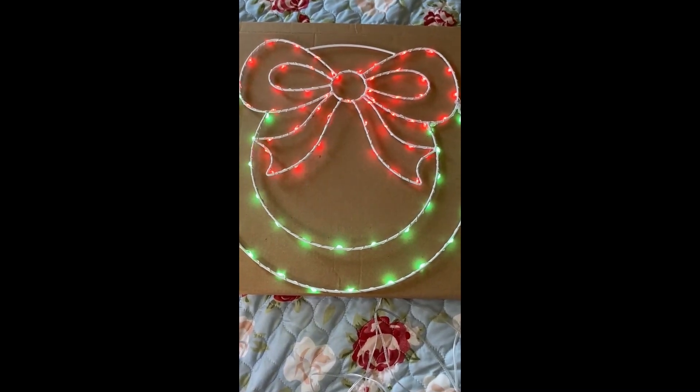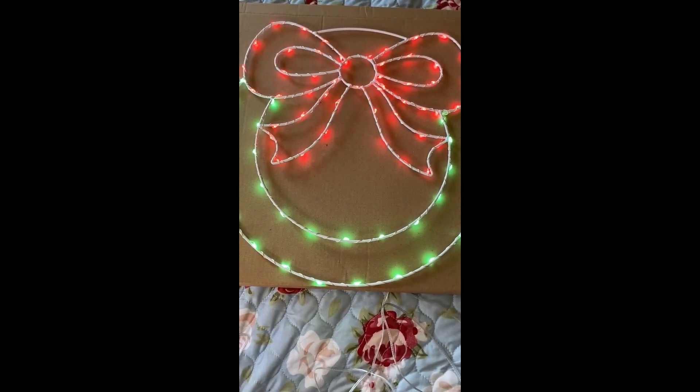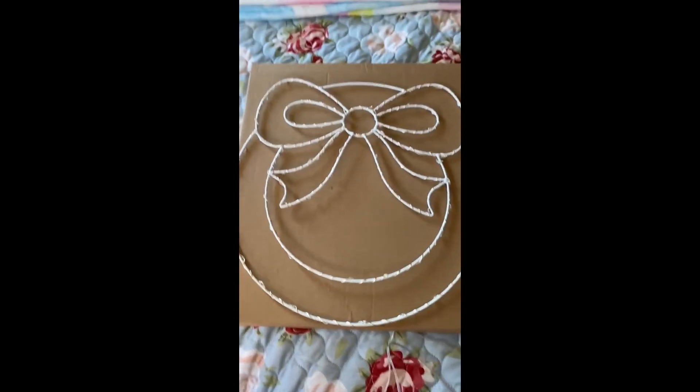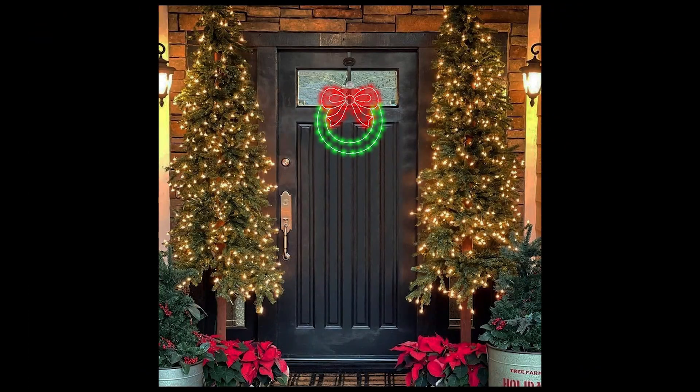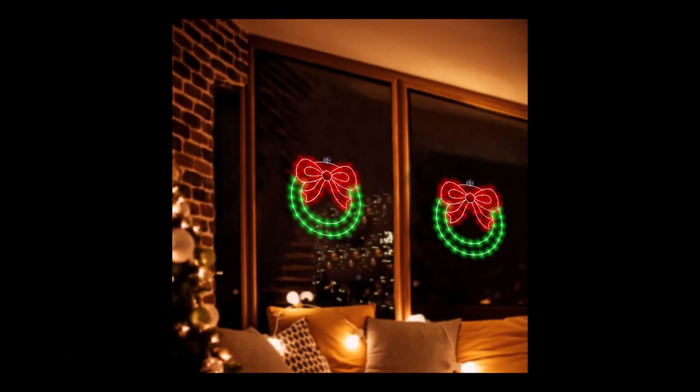By purchasing the Christmas window garland lights, you are not only investing in a modern and charming decoration, but also in creating unforgettable Christmas memories. Light up your home with this garland that combines tradition with modernity, making this Christmas season even more special. Technology has transcended even our most deeply rooted traditions, such as Christmas decorations. These products not only add a modern and festive touch, but also demonstrate how innovation can enrich our everyday experiences.